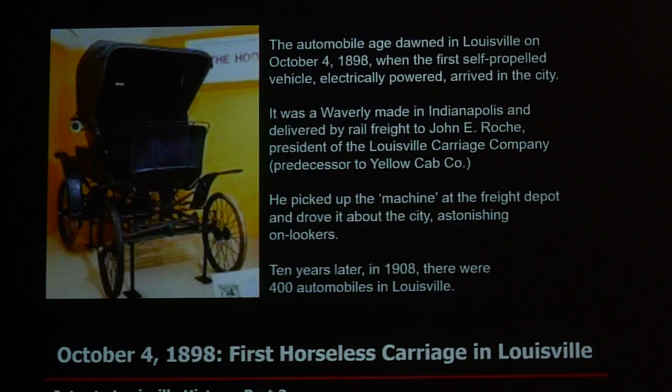One of the major changes in Louisville happened on October 4th, 1898 — that's when the first automobile rode onto the streets of Louisville. It was an electric car, battery operated, made in Indianapolis. The owner of the Louisville Carriage Company bought it, shipped it down by rail, and drove it about the city streets. Can you imagine the pandemonium? Just ten years later, we had 400 automobiles in Louisville. All the wealthy who could afford these contraptions purchased them, and then decided to move out — abandoning those Old Louisville mansions and moving east, south, and west.